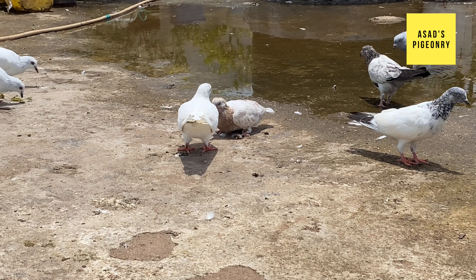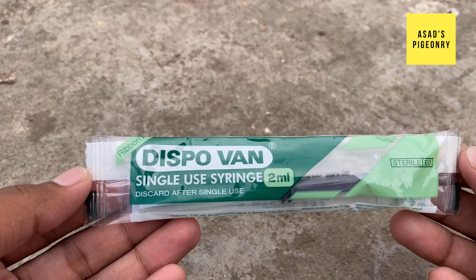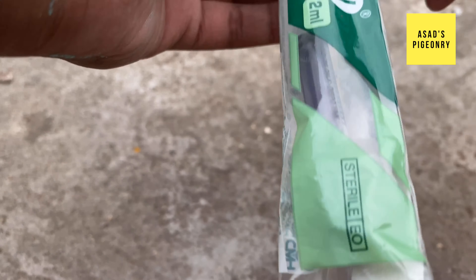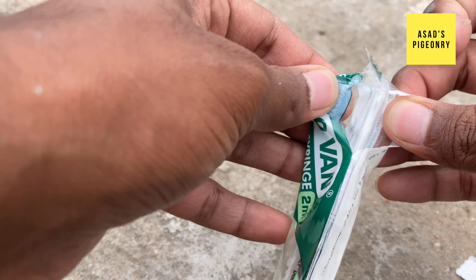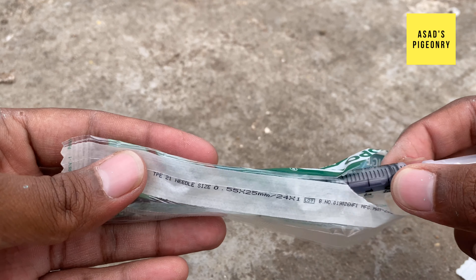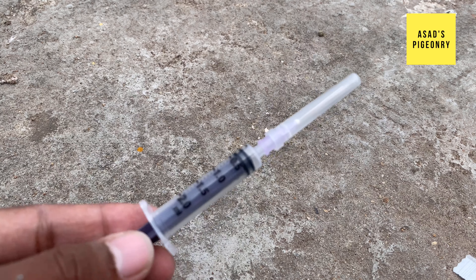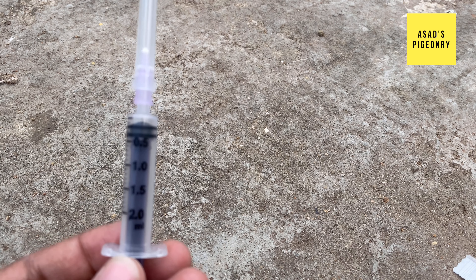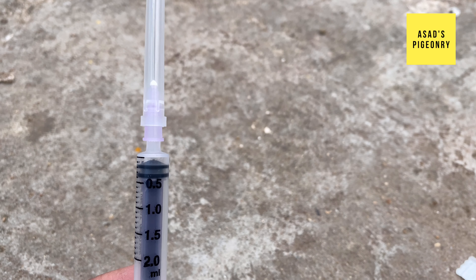Also, regarding vaccination: the first thing is that you can never vaccinate birds that already have a disease, because if the birds have a disease, they will never benefit from the vaccine. Because the vaccine contains the live virus that you want to introduce to protect them.